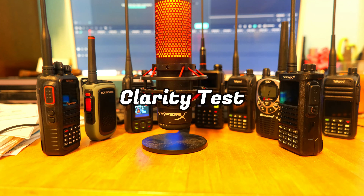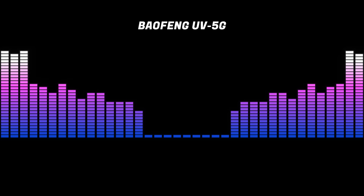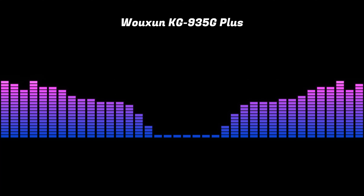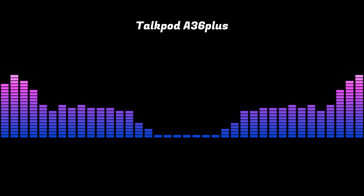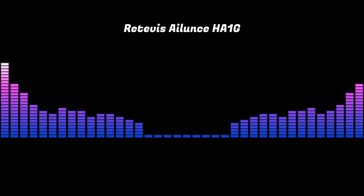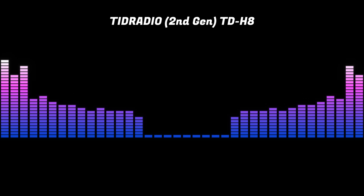Now we're going to do a quick test of clarity. I spoke into each one and recorded them so we can hear how they sound, lined up in order from best to worst sounding. The BTEC GMRS Pro, the Baofeng, and the Woshun, and the Midland were the better sounding of the bunch — particularly the BTEC radio, which was the best sounding in my opinion — but the rest of the group were not too far behind.